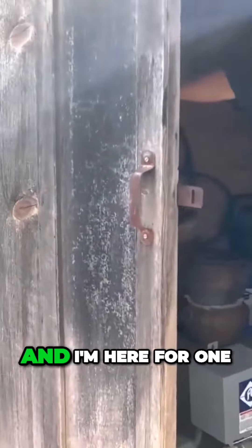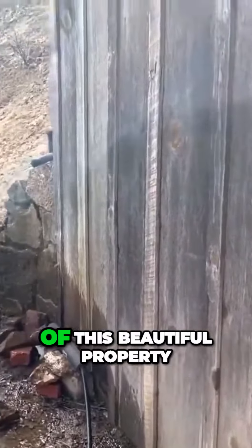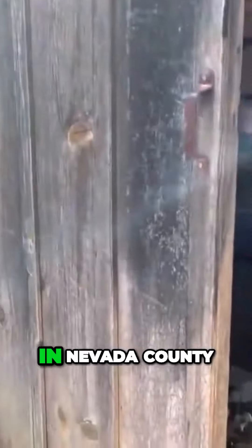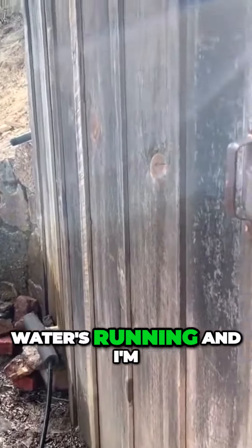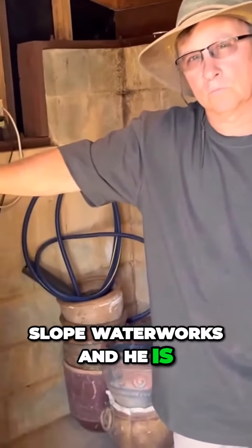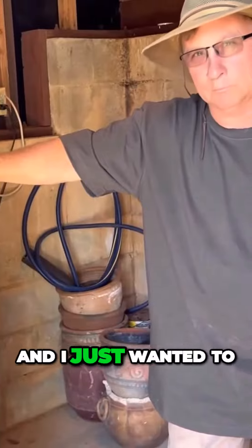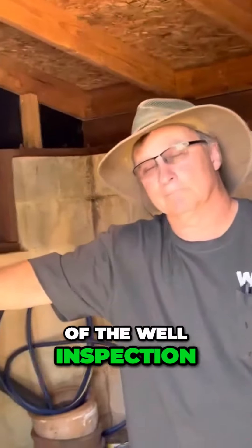Hi guys, this is Lori McIntosh with Lori McIntosh Properties, and I'm here for one of my clients who's a buyer of this beautiful property in Nevada County. I am at the well inspection — in case you're wondering why that water's running — and I'm with the well inspector right now. This is John Weddle with West Slope Water Works, and he is doing this inspection for me. I just wanted to ask you, John, what is the purpose of a well inspection?